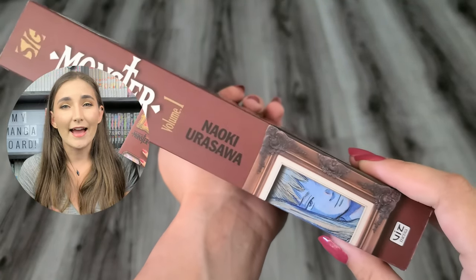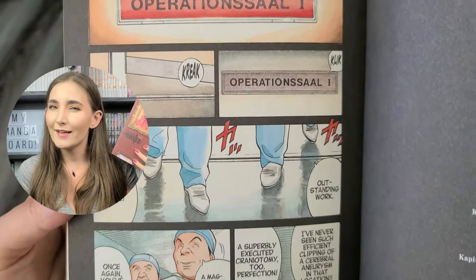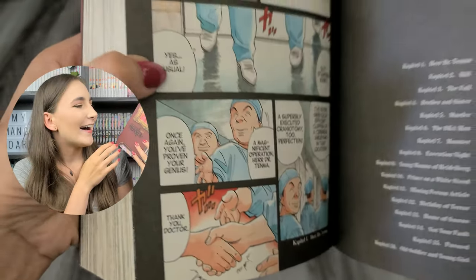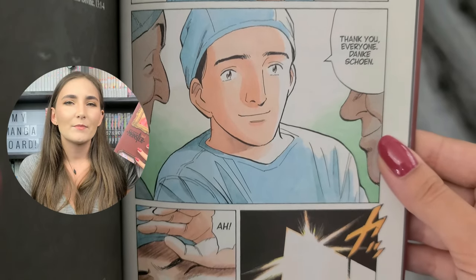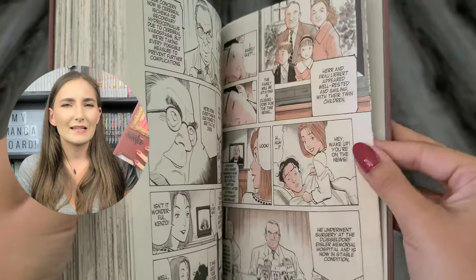We have volume one of Monster—the perfect edition—by Naoki Urasawa, published by Viz Media, rated older teen. This was kind of an impulse buy. I bought it partially because everyone owns it and I've yet to hear a negative review. All I know is that it's a horror mystery series following a surgeon. I probably won't start this series until I have a few more volumes, and they are on the pricier side—about 26 or 27 Canadian each. But these are omnibuses, so you're getting a couple of volumes with your purchase. Overall, I'm happy I bought it and plan to collect more.